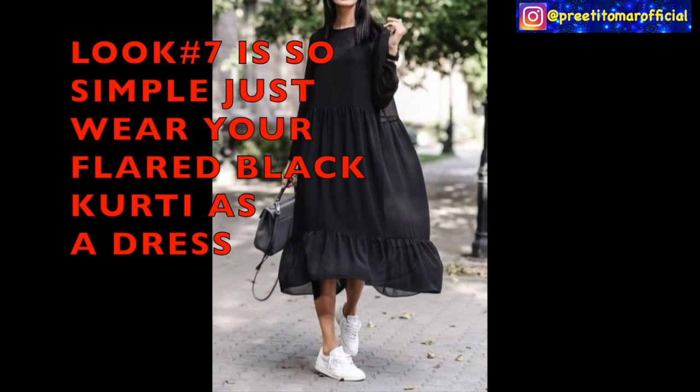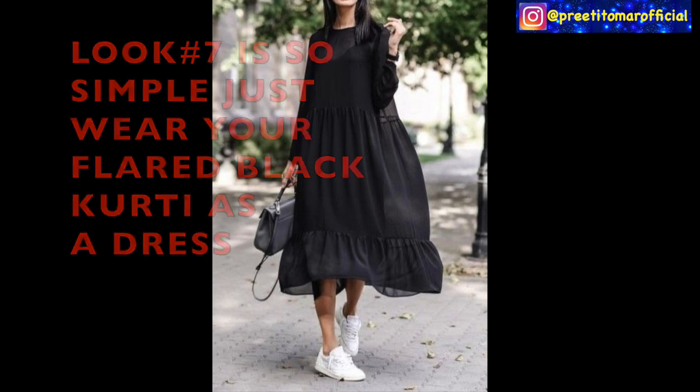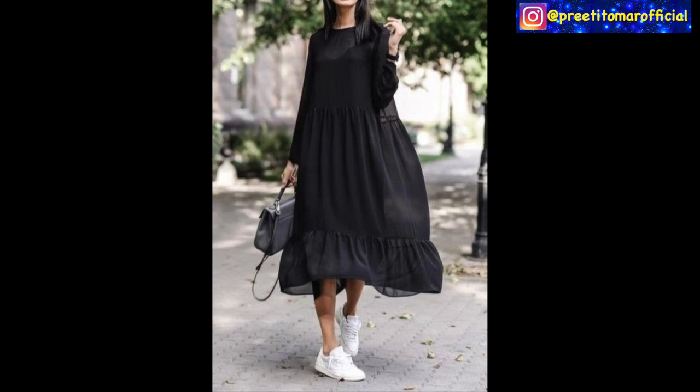For the seventh look, you have to pair your plain black kurti as a dress. Just make sure the kurti should look like a dress — it won't be too fitted, because if it is very fitted it will not look good. Pair it with sneakers and you will get a very good Indo-Western look from the kurti. You are good to go with any daytime bag and danglers.